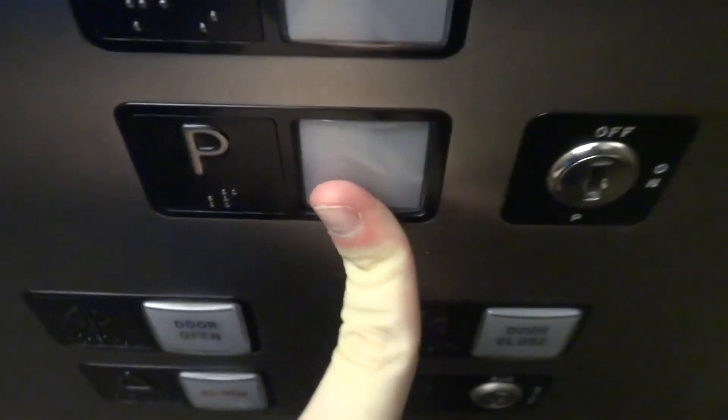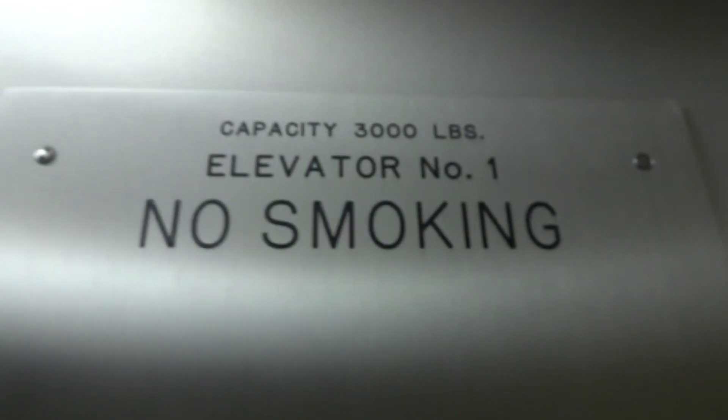P is locked. I don't know what brand this elevator is. Let's get rid of them both. That's it. Let's go.